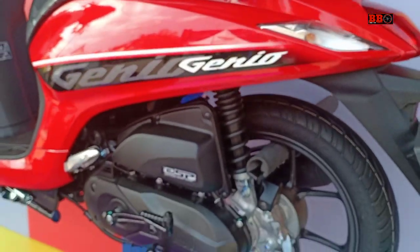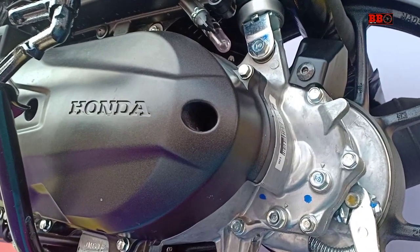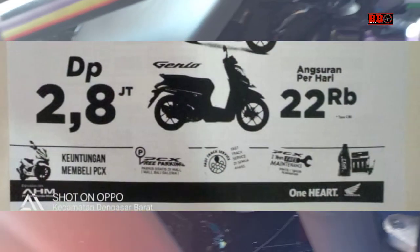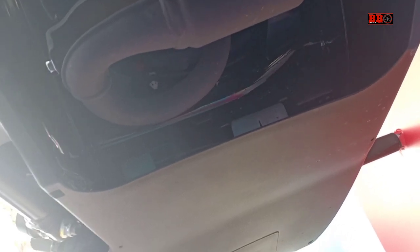Genio memiliki berat 89 kg dengan panjang 1869 mm, lebar 692 mm, sedangkan tinggi 1061 mm dengan kapasitas tangki 4,2 liter. Ada simulasi kredit hanya 22.000 per hari, berarti sekitar 660.000 sebulan, dengan DP Honda Genio 2,8 jutaan.